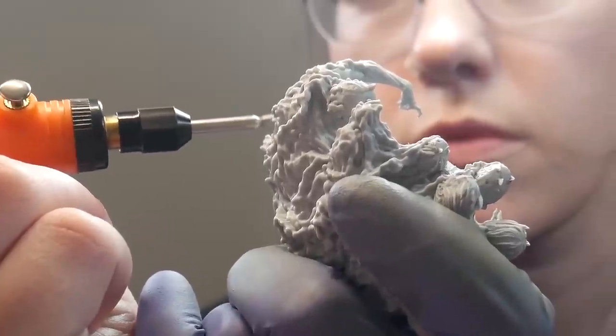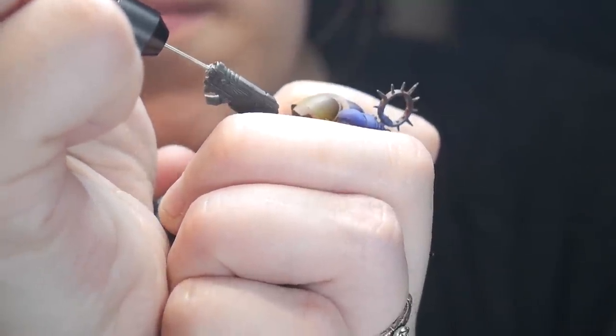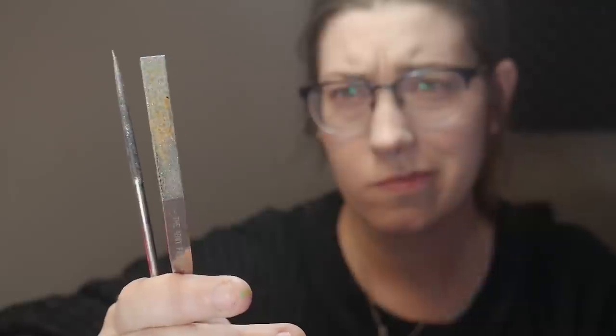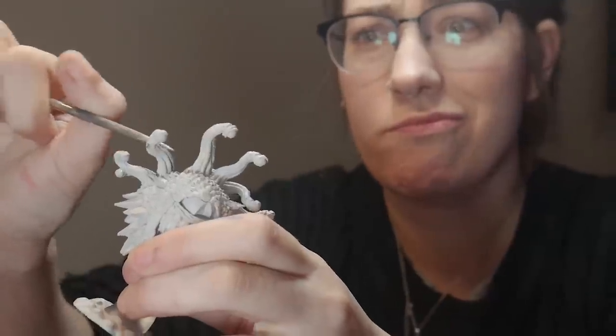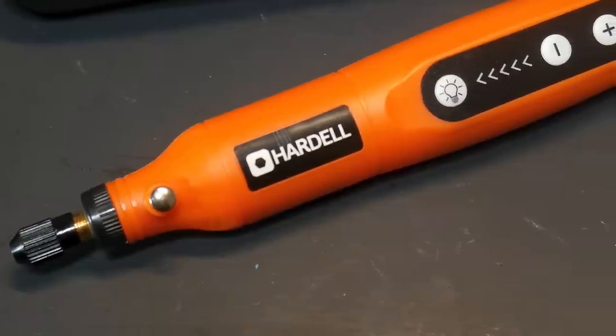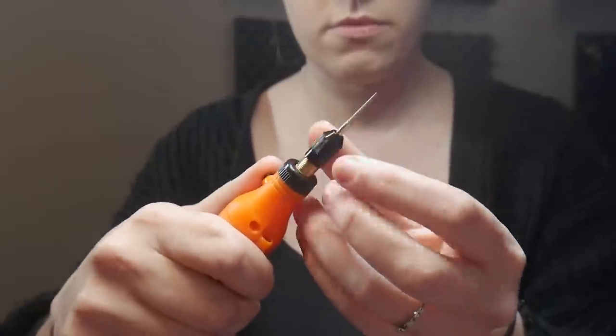To achieve max efficiency when assembling, I bought this new tool that does basically everything I need all in one. For $15, I can purchase the Army Painter file set, or for $20 on sale, I can get this handheld cordless rotary tool. It comes with attachments for drilling, filing, cutting, sanding, and more.